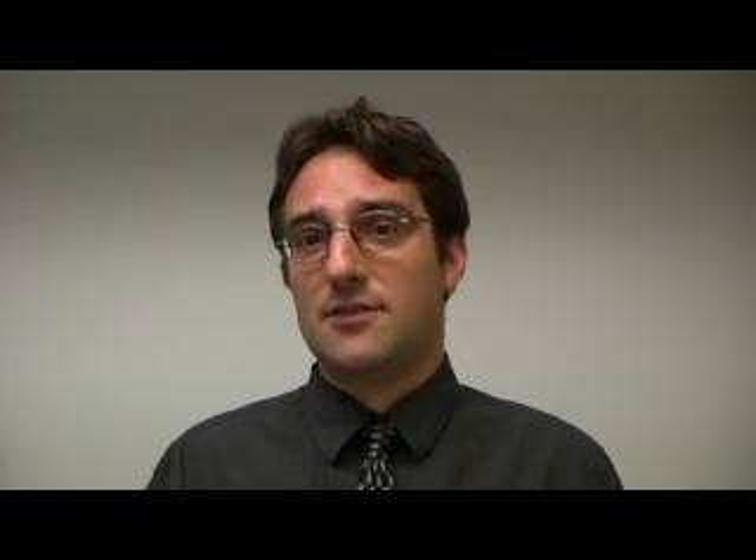A glucose challenge was performed. Glucose was administered systemically in the mouse, and then blood glucose levels were measured. As you can see, the mice given control cells had glucose levels significantly higher than the treated mice which received the bone marrow-derived cells.